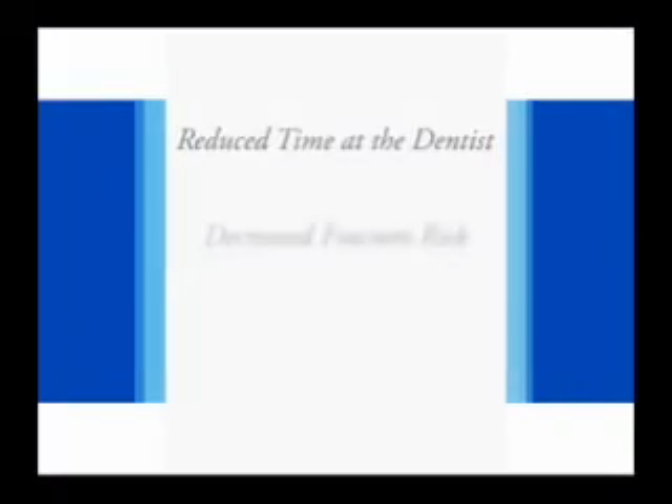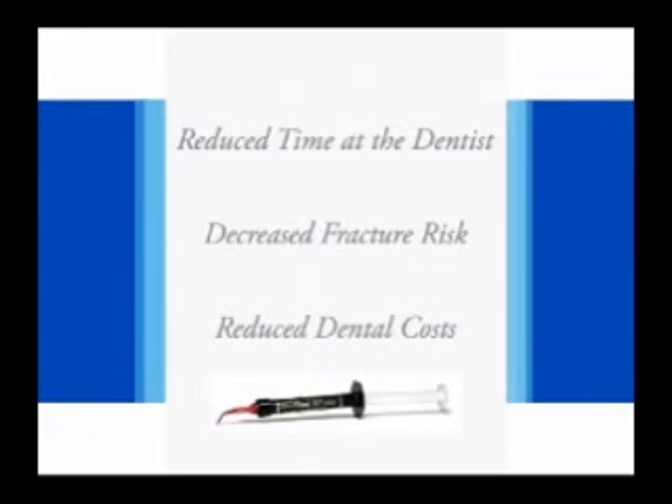There are also additional benefits provided by properly placed sealants. They include less time spent at the dentist, decreased risk of tooth fracture, and reduced cost. For example, the fee for a sealant is at least half that for a single surface amalgam.